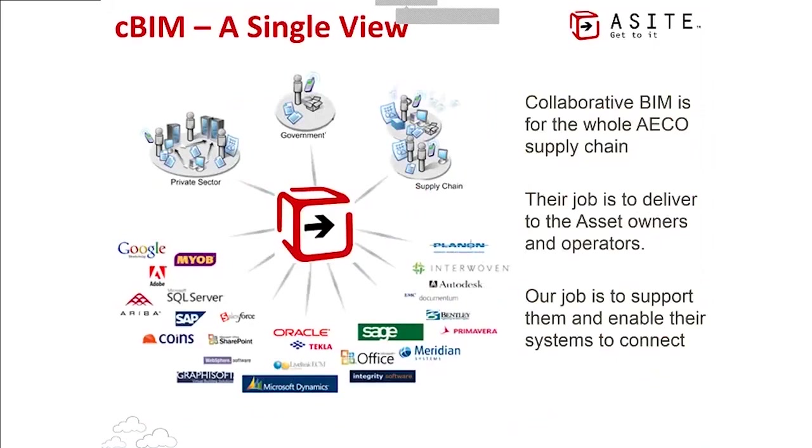Over the course of our 14 years of existence we have created an integration platform that underpins our SaaS platform, building connectors to a wide variety of systems. There are three main types: CAD and BIM packages, document management systems, and commercial or accounting packages and scheduling systems. We've built connectors with all of the major software vendors who service the AEC and infrastructure markets, bringing all of that information into a common environment where it can be accessed quickly and easily.